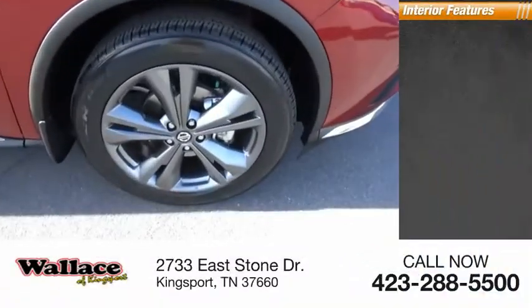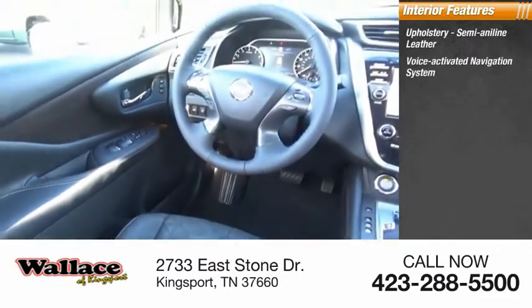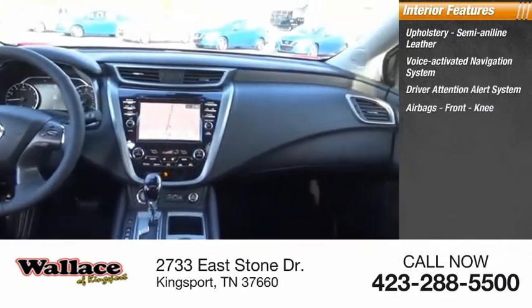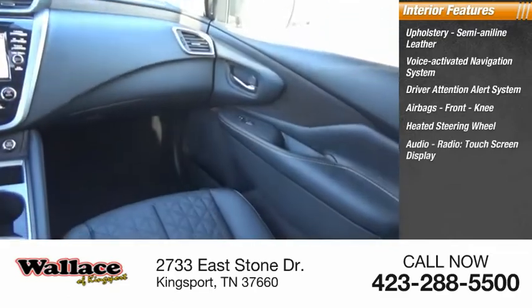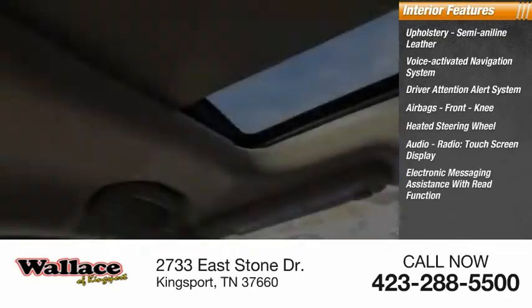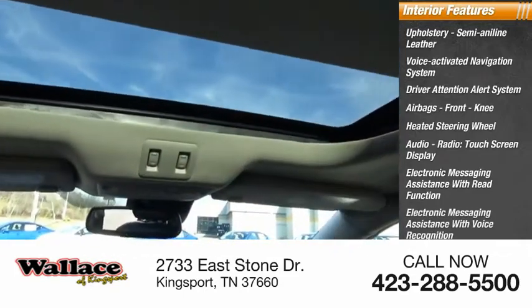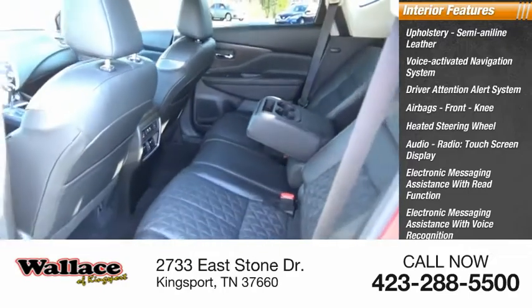Inside you'll find semi-aniline leather upholstery, a voice-activated navigation system, driver attention alert system, airbags, front knee airbag, heated steering wheel, audio radio, touchscreen display, electronic messaging assistance with read function, electronic messaging assistance with voice recognition, Nissan Connect, satellite communications, audio, and speed-sensitive volume control.